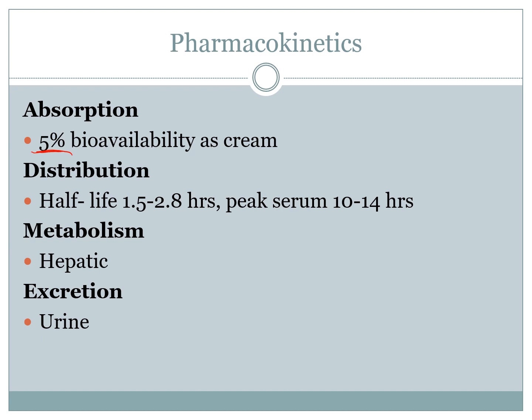It does distribute throughout the body with 5% absorption systemically, which means you can have systemic signs and symptoms. Its distribution half-life is around 1.5 to 2.8 hours, and its peak serum level doesn't occur until 10 to 14 hours after treatment. Like most drugs, it's metabolized by the liver and excreted by the urine. Don't confuse the cream with the foam, as the foam's bioavailability and excretion levels are very low, and there is a lot of evidence that the foam is not very effective at treating bacterial vaginosis.